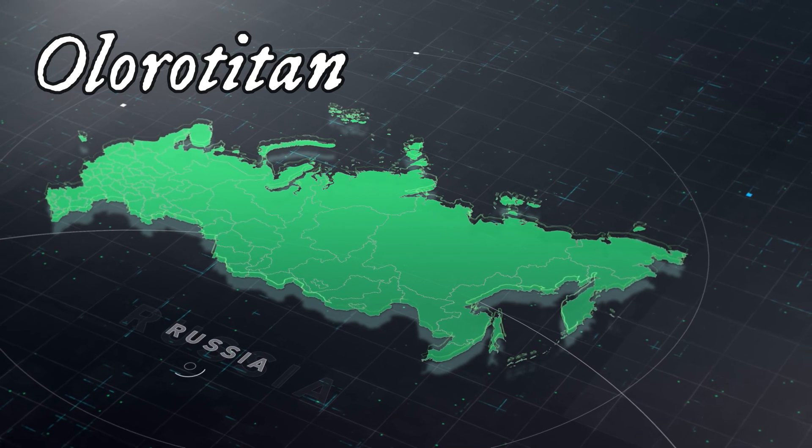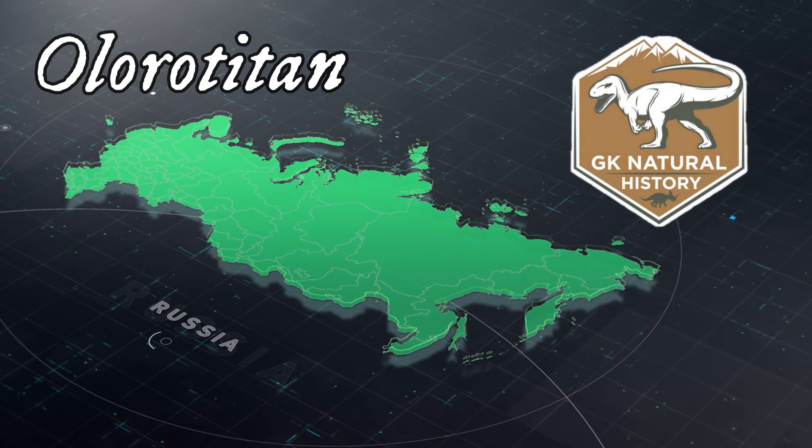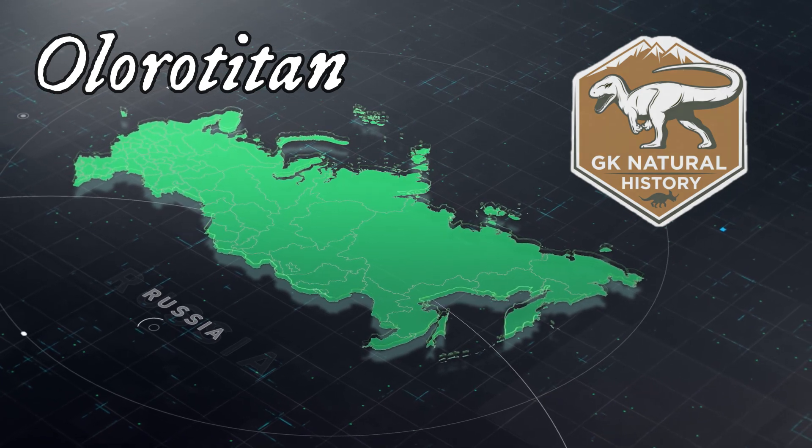Welcome back to GK Natural History and the dinosaur of the day is Olorotitan.